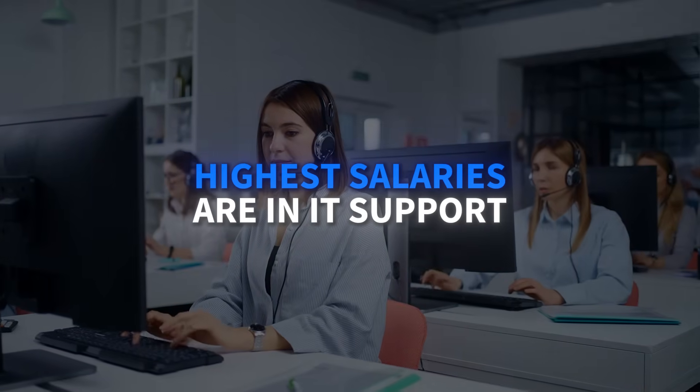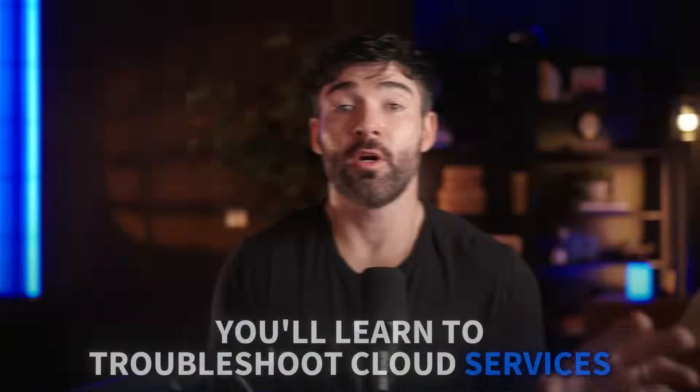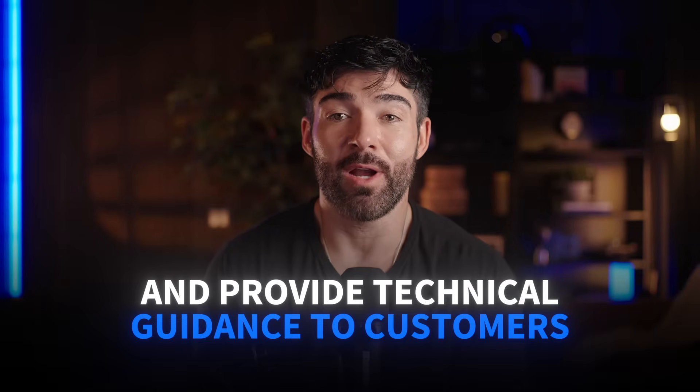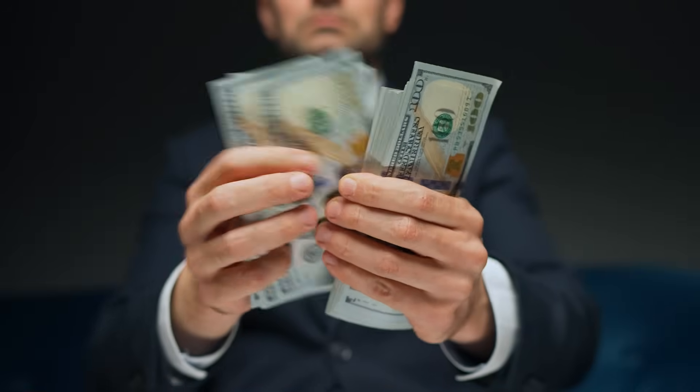Cloud support is where some of the highest salaries are in IT support. The AWS Cloud Support Associate Certificate teaches you to support cloud infrastructure, which is completely different from traditional desktop support. You'll learn to troubleshoot cloud services, manage AWS resources, and provide technical guidance to customers using cloud platforms. This builds perfectly on any of the foundational courses and positions you for higher-paying cloud support roles.